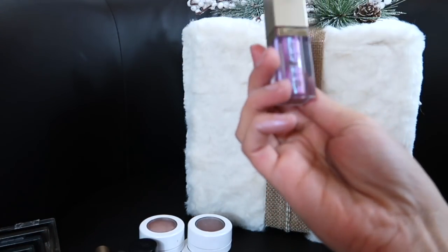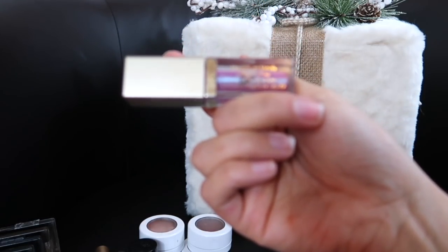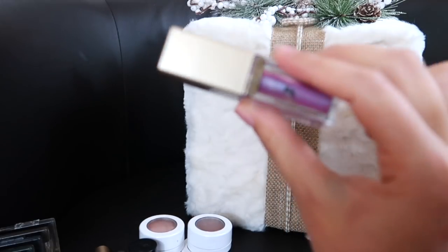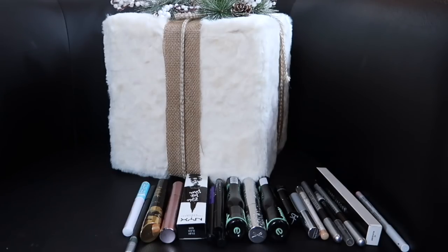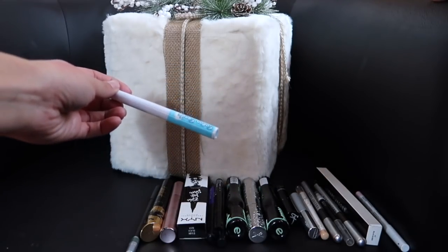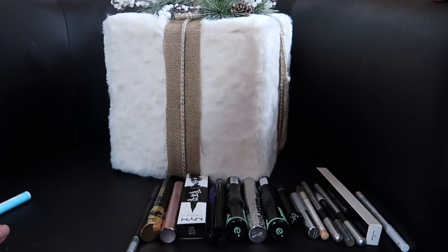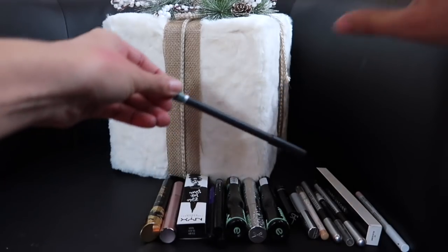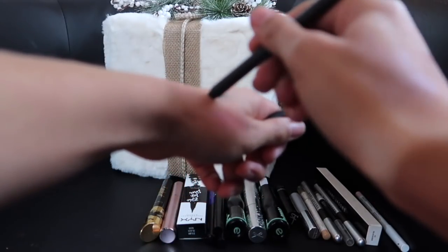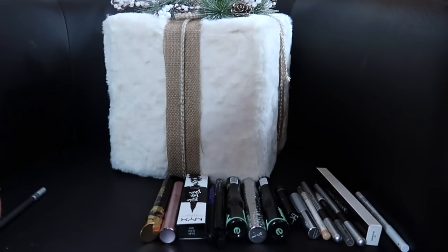And my final one is the Stila Sea Siren Magnificent Metals Glitter and Glow Liquid Eyeshadow — I love this; I want to get more of these, so I'm keeping it. I've already gone through my liners and figured out what I'm decluttering. The first to go is this Cotton Candy Liner — it's not my favorite. And this Au Natural liner — it's green, it's pretty, but it's very sheer and I'm not going to use it, so I'm getting rid of that one too.